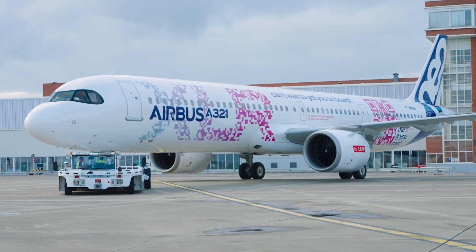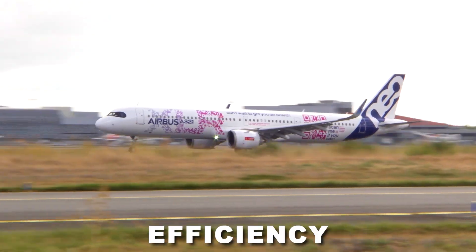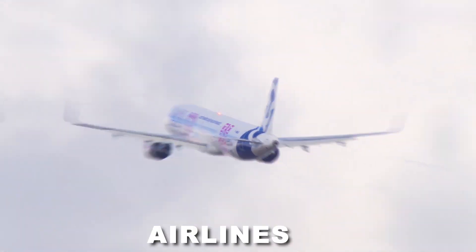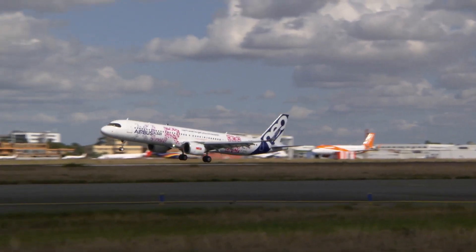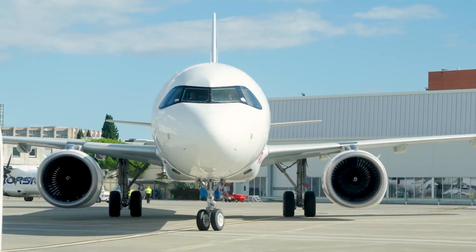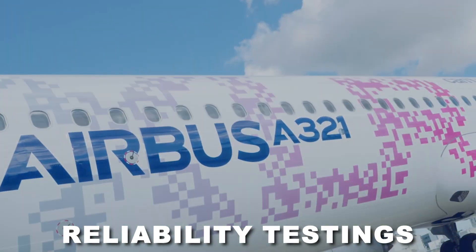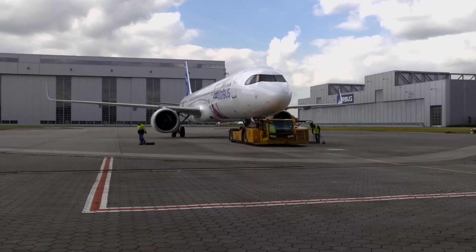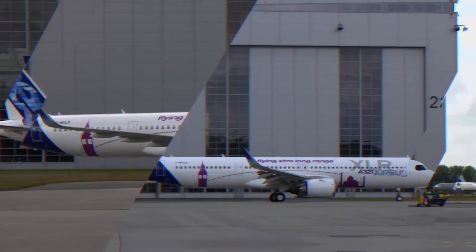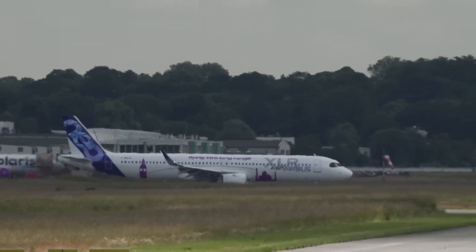This long-range narrow-body aircraft promises to redefine air travel with its extended range and efficiency, opening up new possibilities for airlines and passengers alike. The A321XLR program has just kicked off an international flight test campaign known as Functional and Reliability Testing, also referred to as Route Proving. This is part of Airbus' certification activity contributing to EASA-type certification expected for the new variant in 2024.